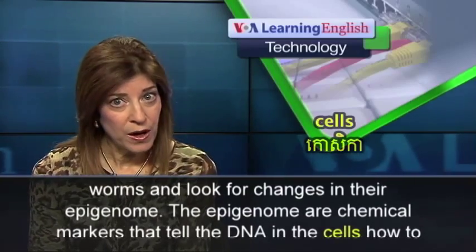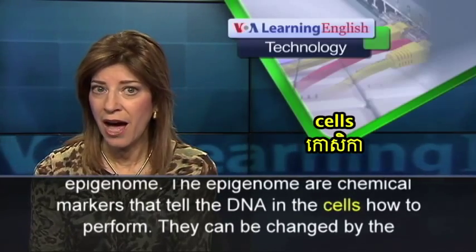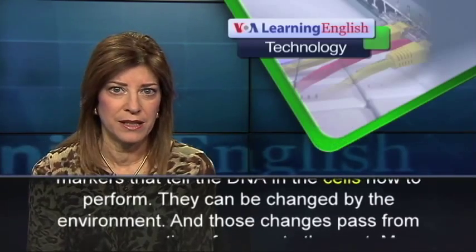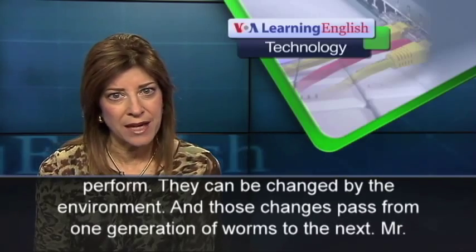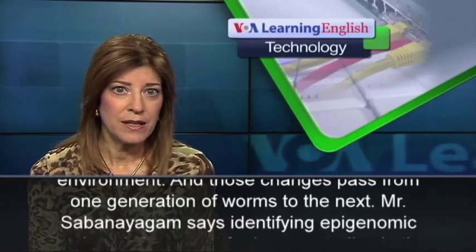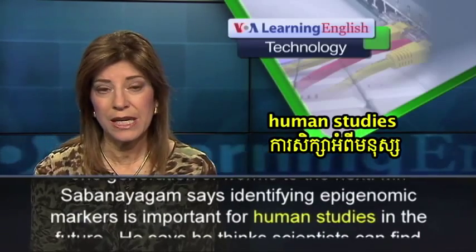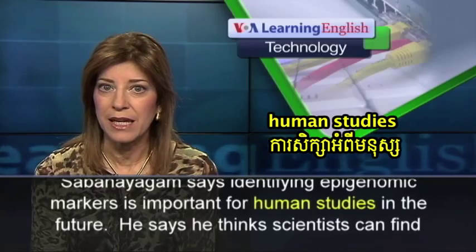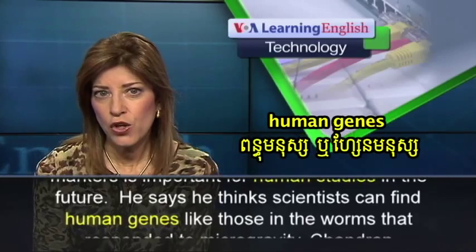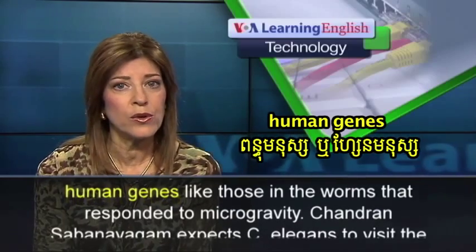The epigenome are chemical markers that tell the DNA in the cells how to perform. They can be changed by the environment, and those changes pass from one generation of worms to the next. Mr. Sabanagam says identifying epigenomic markers is important for human studies in the future. He says he thinks scientists can find human genes like those in the worms that responded to microgravity.